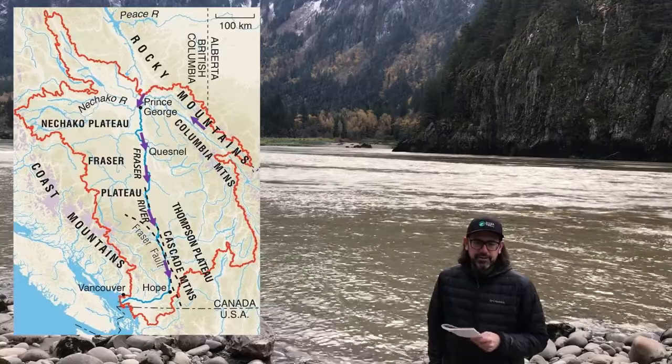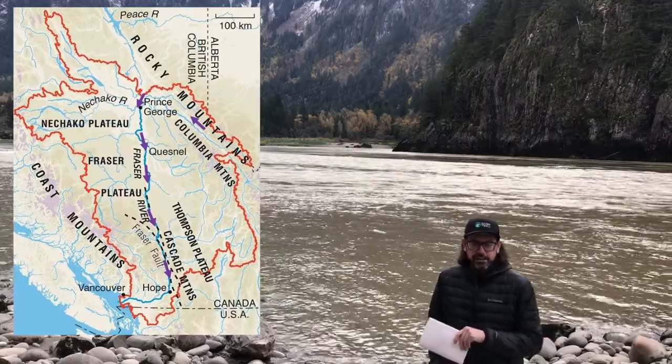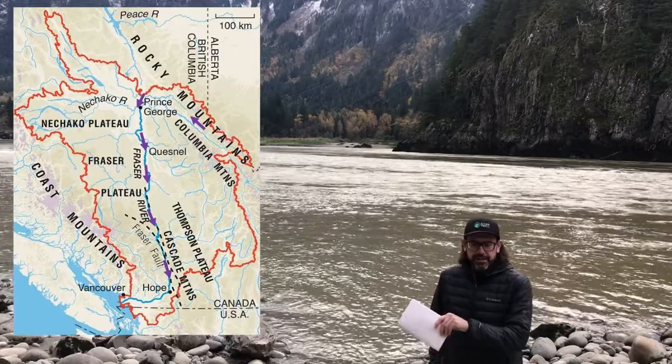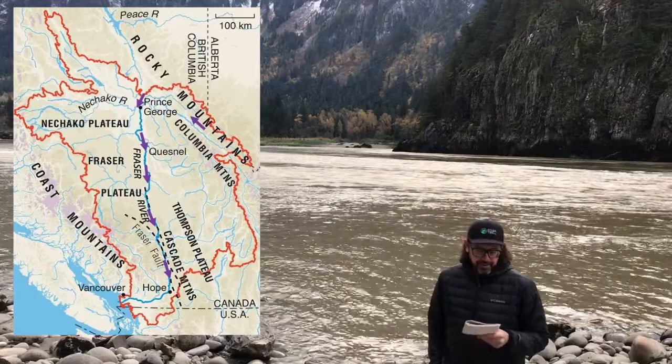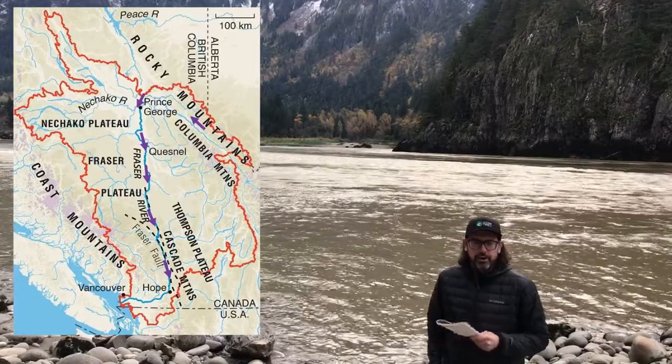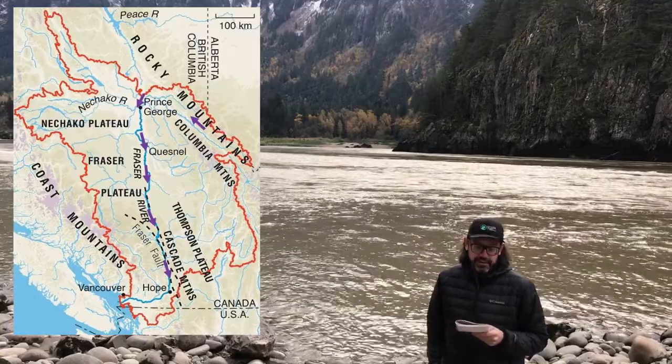760,000 years ago, there was a drainage capture that brought the river from going into the northern drainage and brought it down south, along the Fraser River Fault Zone, which is where it flows today.